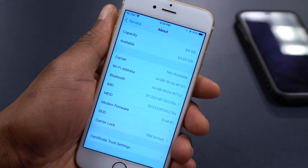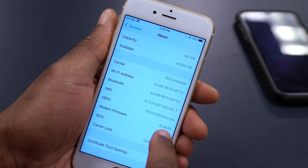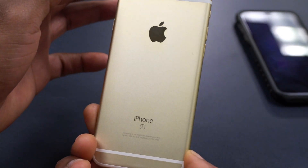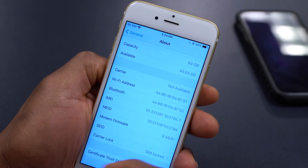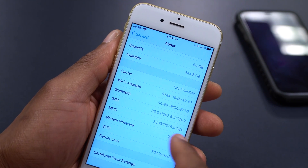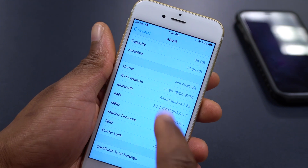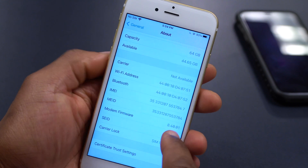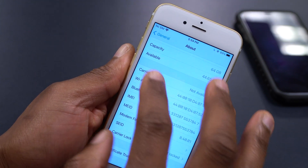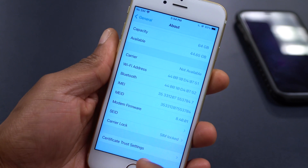If we scroll down a little, you can see the modem firmware version, which is 8.40.01 — specific to the iPhone 6s I'm reviewing here. If you have an iPhone 12, 11, or any other device, your modem firmware version will be a little different. For the iPhone 6s, after updating, this is the modem firmware you'll see, and hopefully it fixes issues with Bluetooth, Wi-Fi, AirDrop, or any wireless connection.